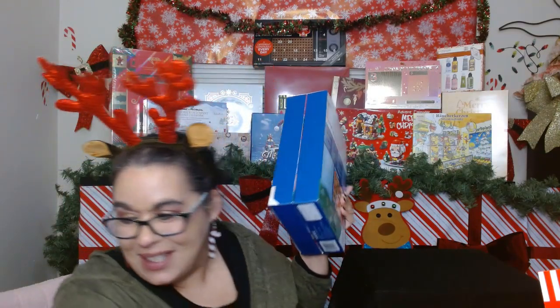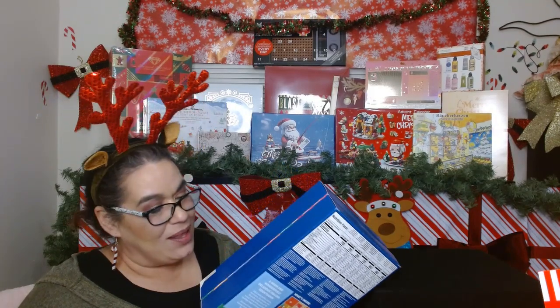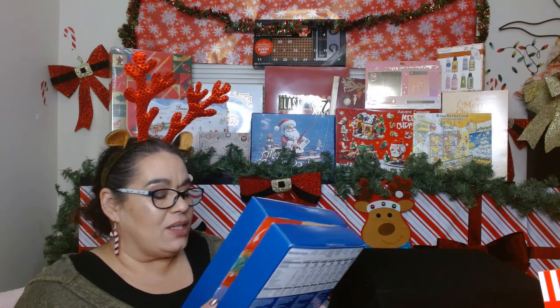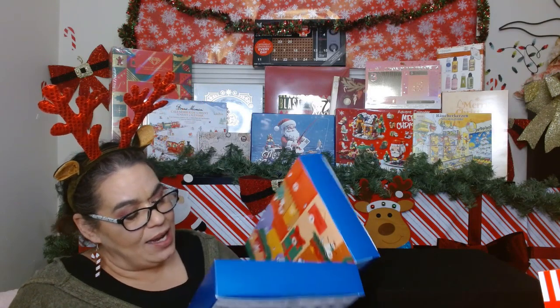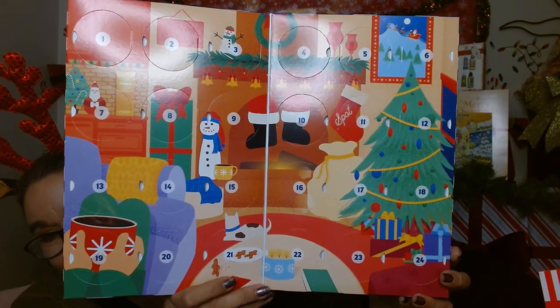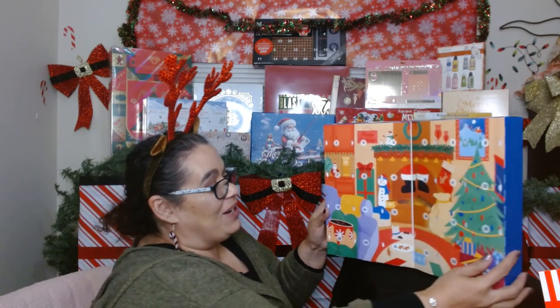It's got a little seal here — let me just get my little scissors to open this up. You cannot go wrong with this one. A couple of years ago I also did a tea one and a 24 days of cocoa, but I'm not a big chocolate fan so I wasn't sure about getting that one again. This is what it looks like when you open it up — that is so cute! I love it, let's get into what we're going to get because I'm ready for some coffee right now.